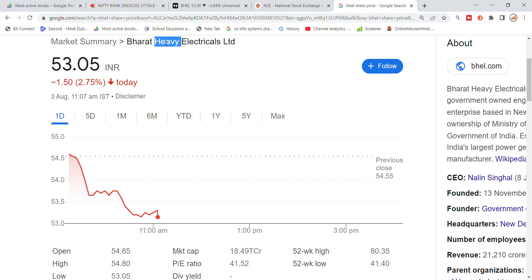Looking at the last week, you can see the profit booking. Profit booking is looking at 53.05, recently trading stock, and today we have seen 1.50 percent to 2.75 percent movement in the price of Electrical Limited stock.